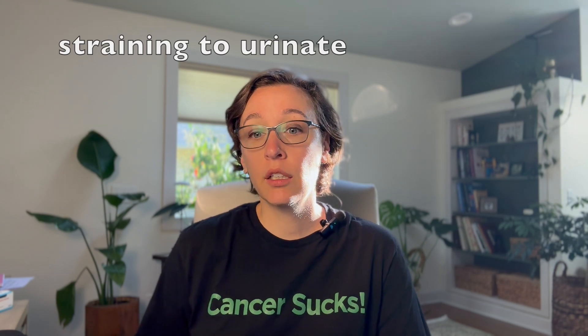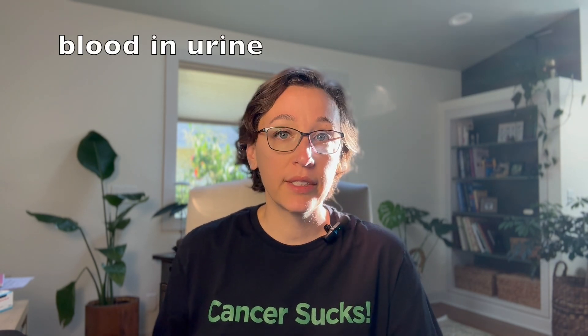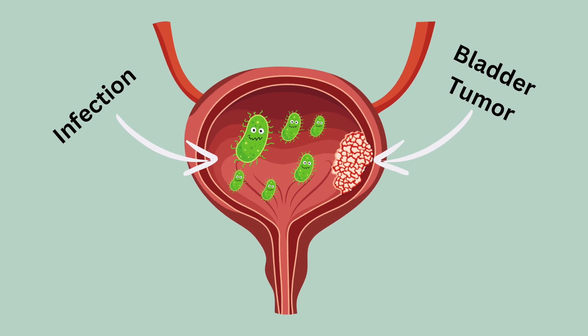Unfortunately, bladder cancer is a relatively common cancer that we diagnose in dogs. Dogs are often presented for things like straining to urinate, frequently wanting to go outside to urinate. Sometimes the family will see blood in the urine or the urine will be a bit red-tinged. These signs are very similar to what a urinary tract infection looks like, and sometimes dogs will be prescribed antibiotics in hopes that that's all that it is. The reason for that is because both things can and often are happening at the same time. Bladder cancer disrupts the normal lining of the bladder which protects you from getting infections, and so often when there's bladder cancer there's also a urinary tract infection as well.